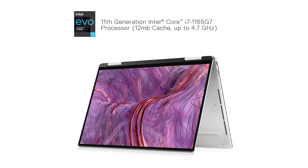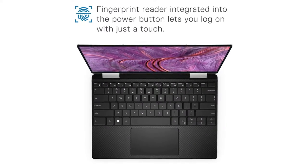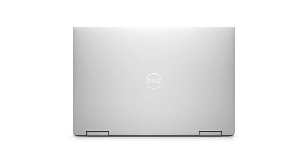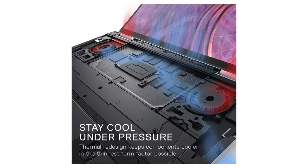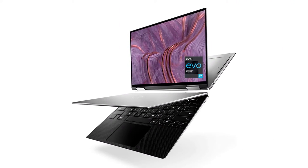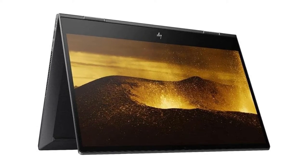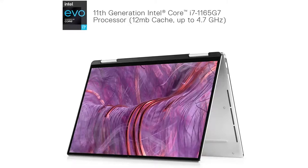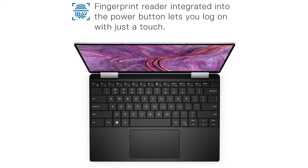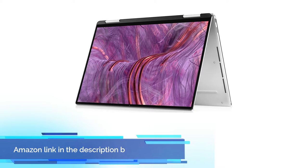No OLED options are available, unlike on the XPS 13 9310 clamshells. We recommend checking out our existing review on the XPS 13 7390 2-in-1 to learn more about the physical features of the chassis, as all our comments also apply for the 9310 2-in-1. This review will focus on the performance of the XPS 13 9310 2-in-1 and what users can expect to gain over the older but visually identical 7390 2-in-1. Competitors include the Lenovo Yoga 6 13, Asus ZenBook Flip 13, Samsung Galaxy Book Pro 360 13, or MSI Summit E13 Flip. If you like this product, please check out the Amazon link in the description below.